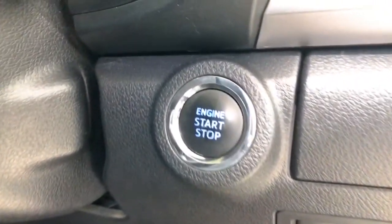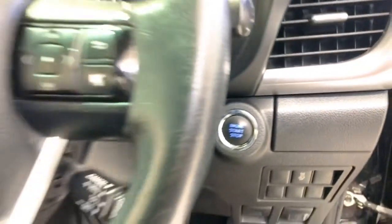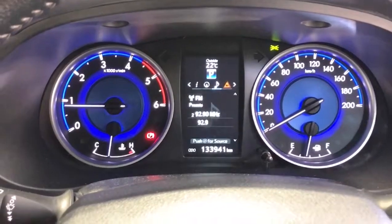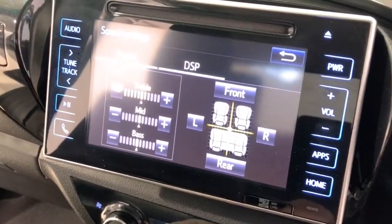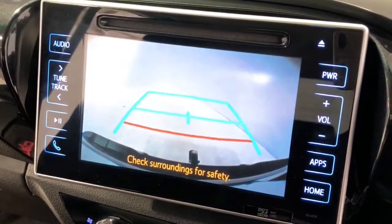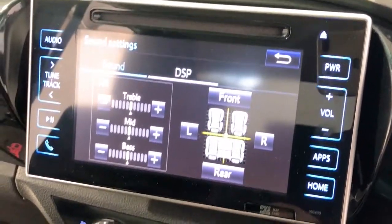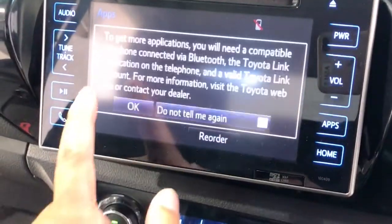The 2017 Toyota HiLux SR has 279 millimetres of ground clearance, with a 3200-kilogram braked and 750-kilogram unbraked towing capacity. The HiLux has received a five-star safety rating from ANCAP.